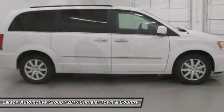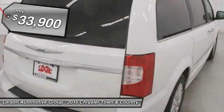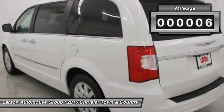Seat 7 comfortably and choose from Stow & Go Seating or the innovative Swivel & Go Seating, and is priced below $35,000. This vehicle has less than 100 miles.